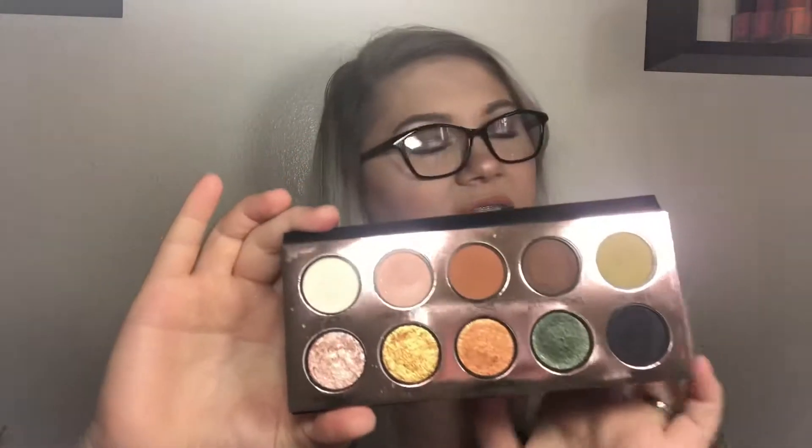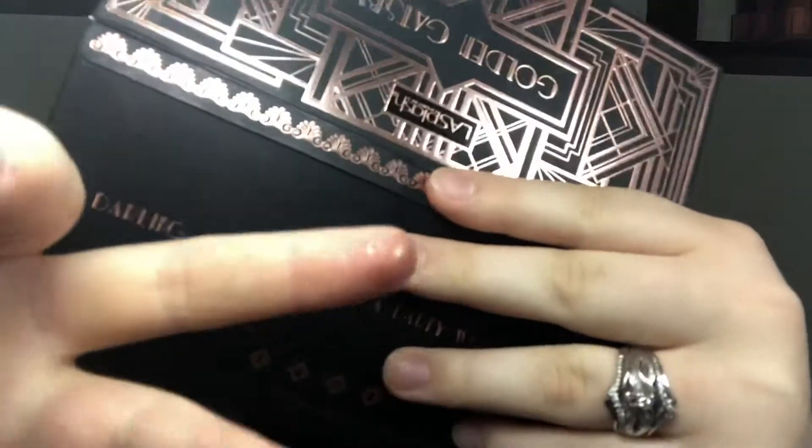Next is the LA Splash Golden Gatsby palette. I love the packaging, the names, all that — but the shimmer shades are the problem. The mattes are nice, they blend great, they're buttery and not patchy. But the shimmer shades are really bad — they're not shimmery at all, they're cracked in the pan, they dry out and flake off. Even spraying Fix+ on them does nothing. That eyeshadow palette really disappointed me.